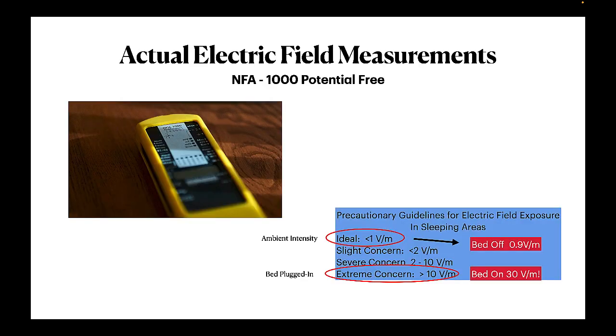So what about solutions? This hospital bed that I recently evaluated had electric field levels of less than one volt per meter without the bed plugged in, and around 30 volts per meter with the bed plugged in — that's 20 volts per meter above the threshold for the extreme exposure range.